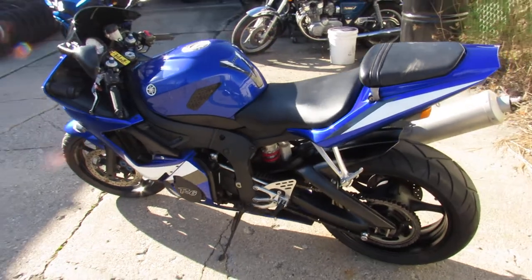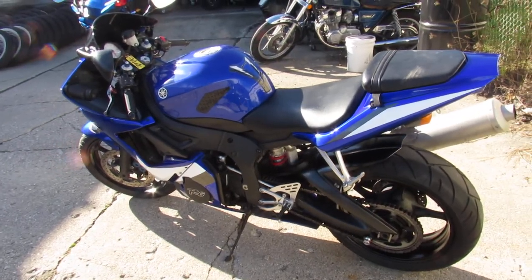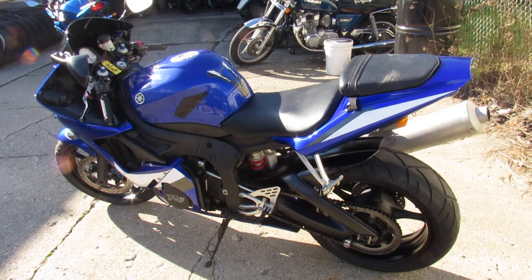That's an 06 R6, only $5,499. Give us a call at 810-648-9500.